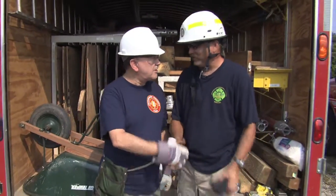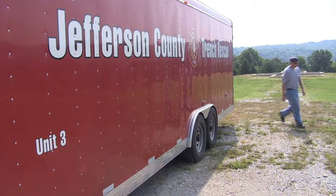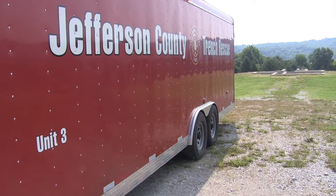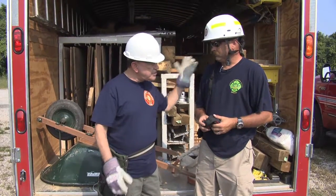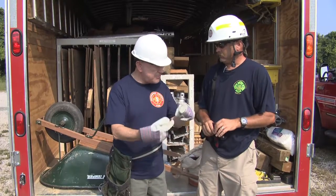It looks like we're set up for a trench rescue here. Yes sir, we're out here at the Fern Creek Regional Training Center. We've got some guys out here doing their annual training this year, and this trailer contains the equipment that we use in those rescues. We have three of them throughout the county, located strategically.